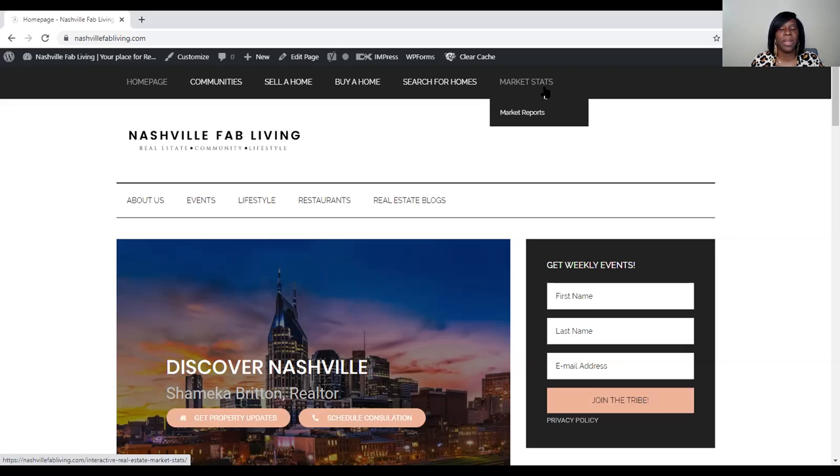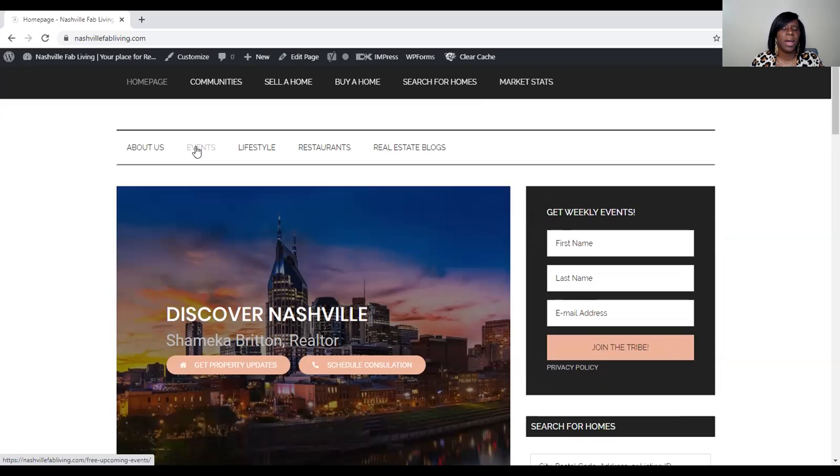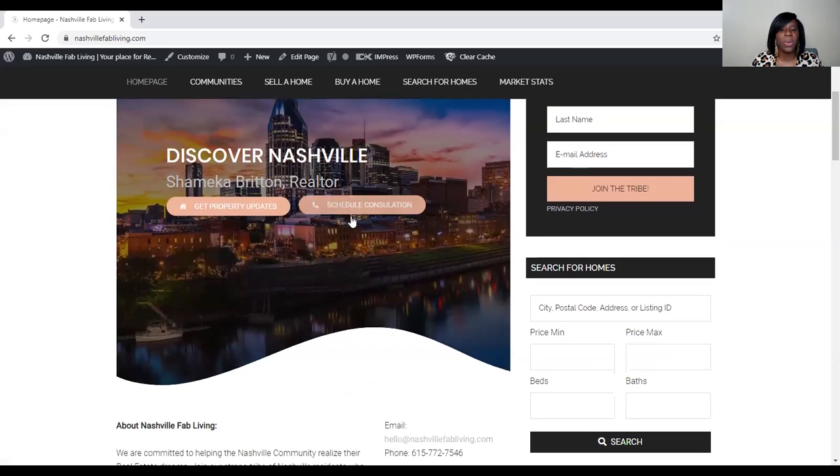I have a tab that allows you to put your city in and it gives you great information about that community. You're also going to see local events — once we start really having events, I love to send that out to my subscribers every single week, so you can subscribe right here. There are also lifestyle blogs, restaurant features, and real estate blogs — lots of great content. If you need to reach me, you can schedule a phone consultation right here, where you can select your time and get property updates.